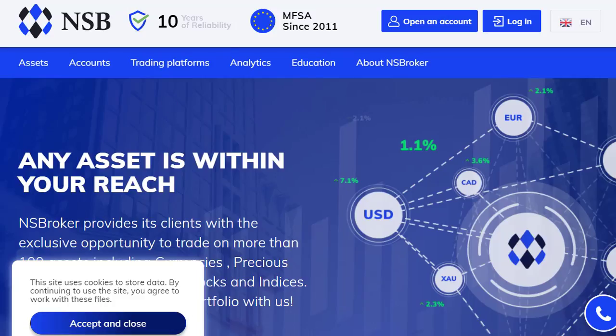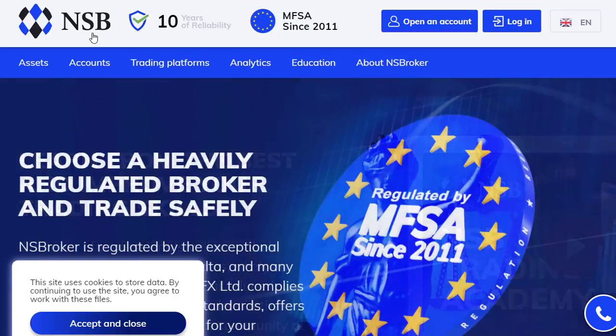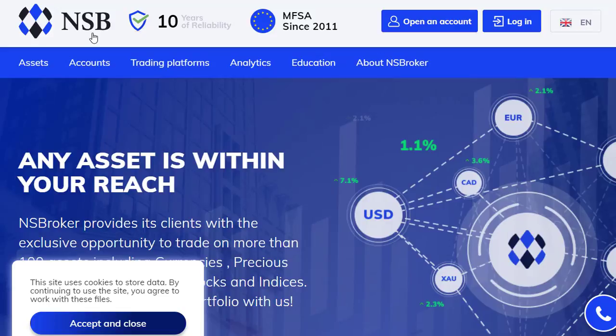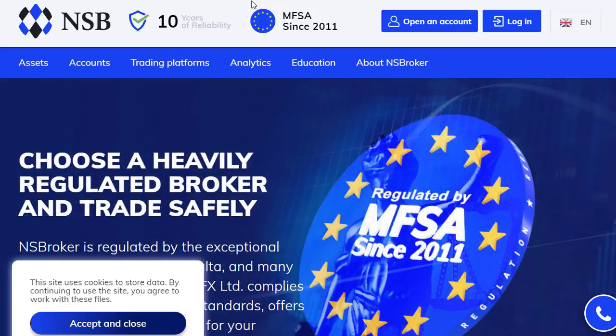First of all, this video is sponsored by our new sponsor NSB, the broker. There is a link to them in the description below. Having a sponsor means I can put less ads in the videos, so you will not be interrupted by any ads during this video — you can thank NSB for that. They are making it worth my while to remove some of the YouTube ads, so thank you to them. I'll tell a bit more about that platform later in the video.